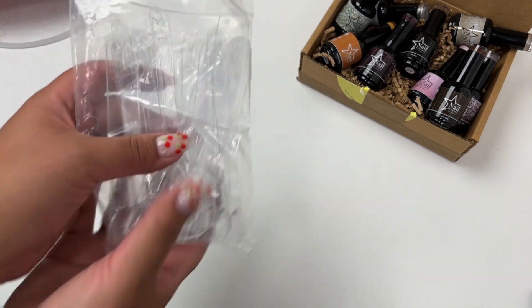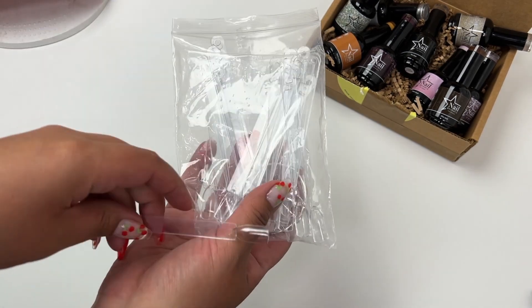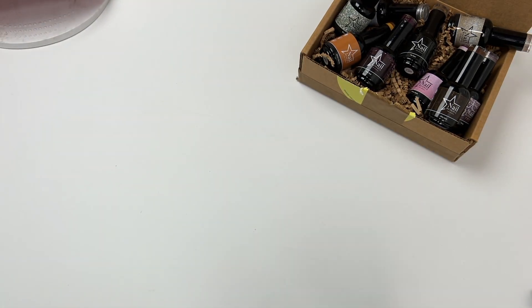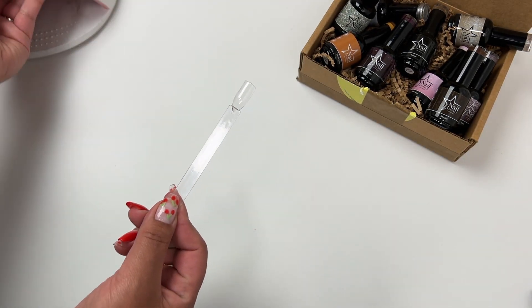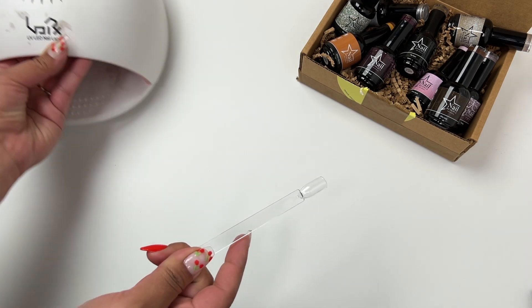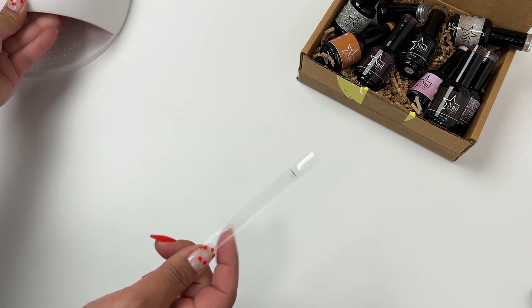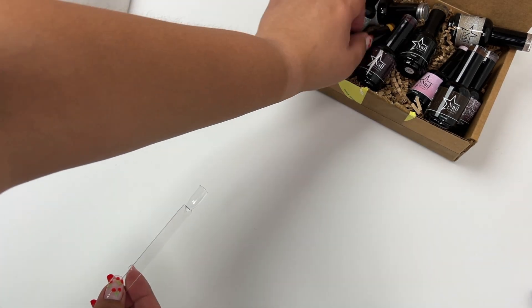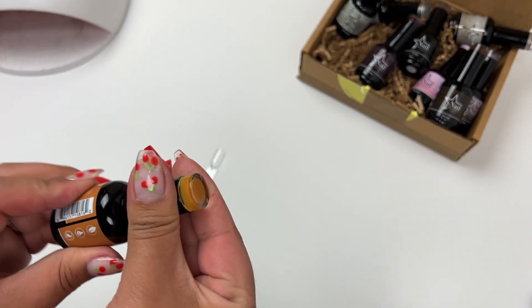I'm going to be swatching these for you guys — these are just my nail swatches. You can get these on Amazon; I did see Shein has some too, so I need to pick up more. I am starting my gel polish journey since I do my own nails. I'm also showing you guys that I cure these — these are gel polishes, they need to be cured. Definitely have a UV lamp or an LED lamp because these need to be cured.